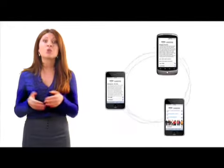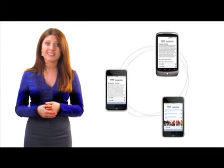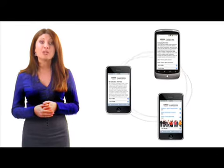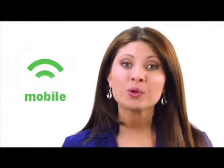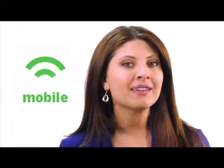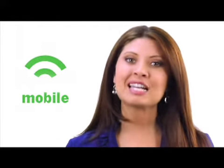Well, mobile recruiting allows you to take advantage of this on-the-go audience and reach candidates directly, making your employment marketing campaign much more efficient. You've worked hard to build your corporate career website, and it's the hub of your recruiting activities. But is your mobile candidate experience keeping up with today's technology?